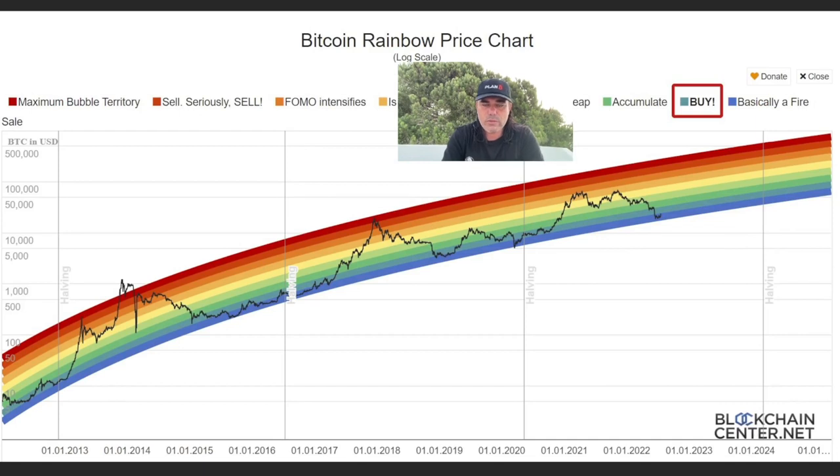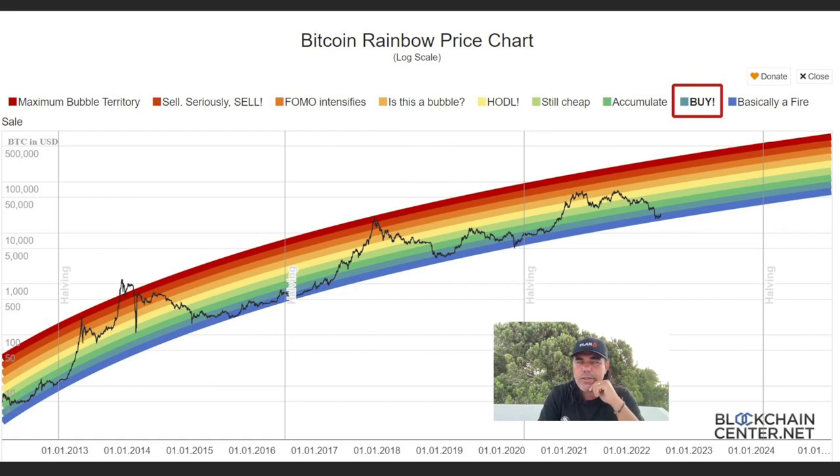We also have the Rainbow Chart — a beautiful chart not only for the colors but for the information it gives. It was telling you to buy in the blue area. I've been sharing this every time — in these blue areas that's like a fire sale. We entered the bluish area, then entered the blue area again. This is the fire sale — the moment we go out of the blue area back into the greenish areas, which is still a buy signal. The dark green is the buy signal and that range you should be accumulating as hard as possible.